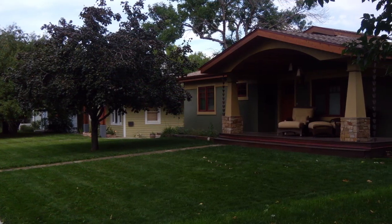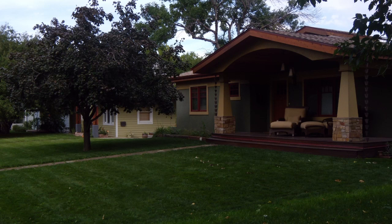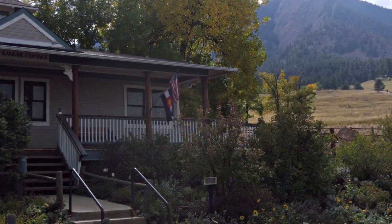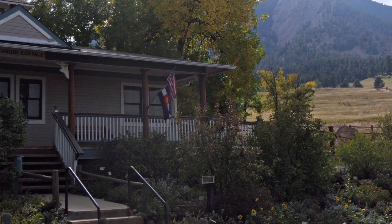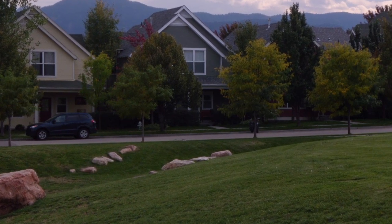In Green Meadows you're going to find ranch homes built in the 50s and early 60s. They have a lot of character because people have been updating them, keeping some of the old and adding some of the new. Some will have basements, some won't. It's very common that there will be a carport, maybe an attached garage.